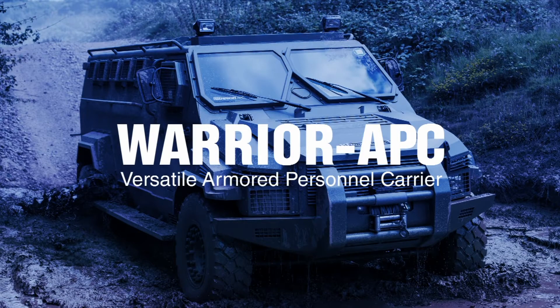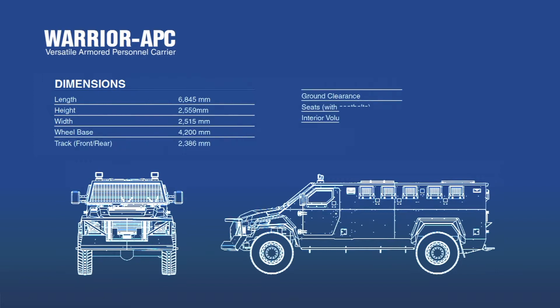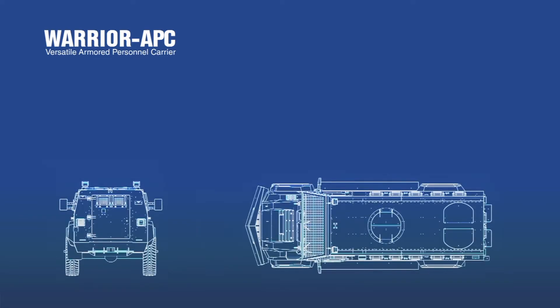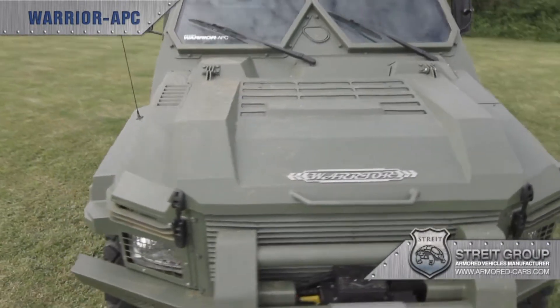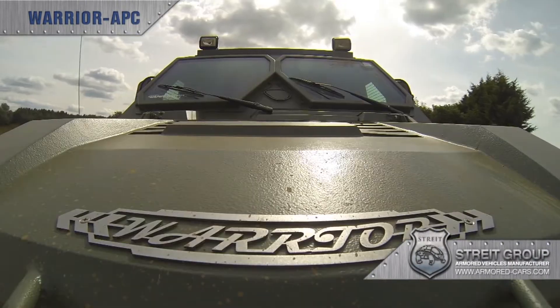Warrior represents the latest generation of armoured personnel carriers manufactured by Strait, ready to be deployed for a wide range of missions and peacekeeping operations. Capable of transporting 14 people and with impressive power, handling and all-terrain capabilities, Warrior is equally suited to urban and off-road deployment. It is perfect for the battlefield, peacekeeping or convoy escort.